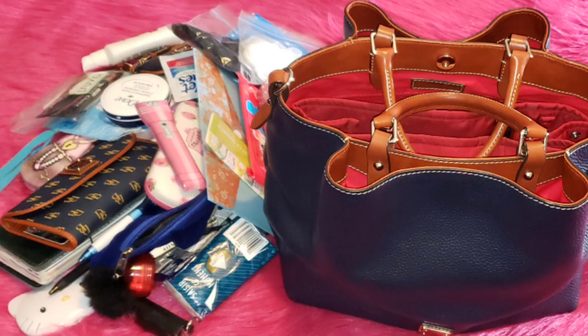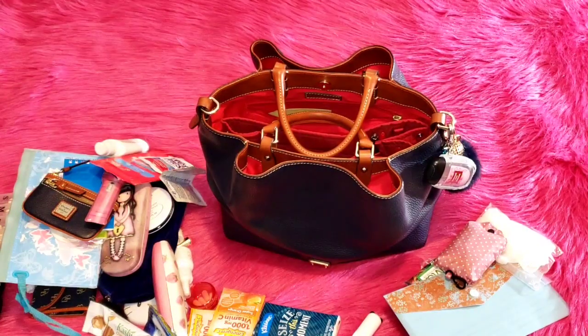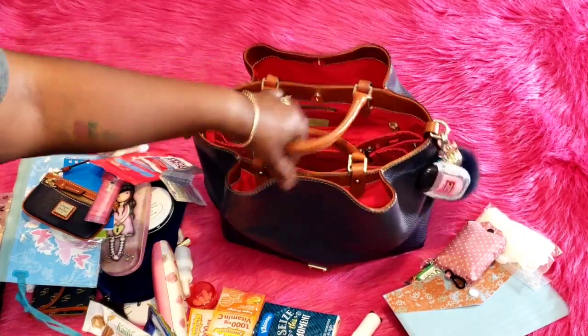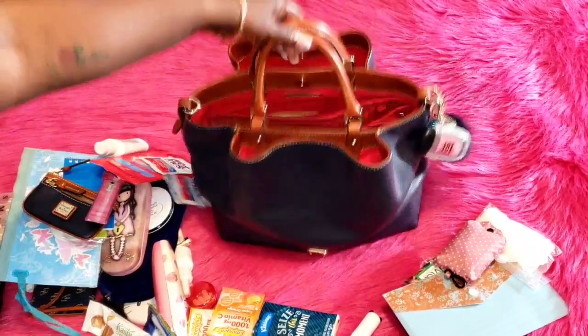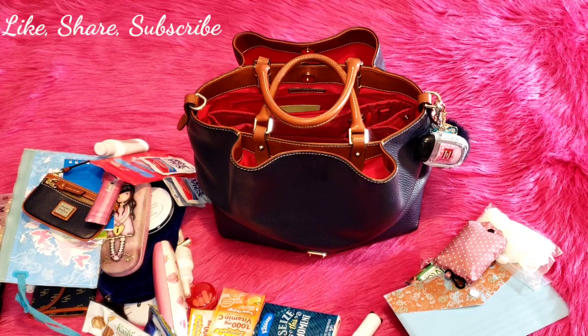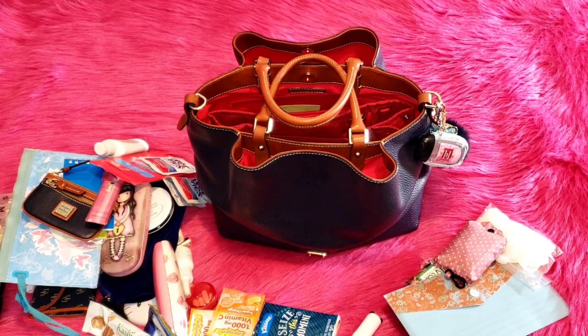This bag is my second favorite out of my top five. What I like about it is the organization, the two outside pockets, and the design — I love everything about it. That concludes my video! Thank you all for watching — make sure you like, share, and subscribe, and I'll see you in two weeks. Have a blessed day, bye!